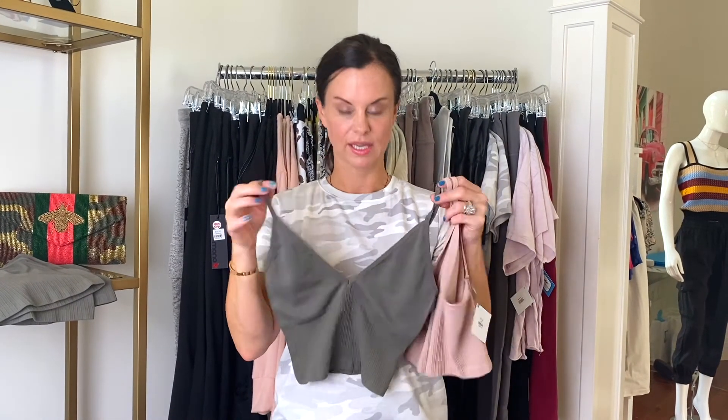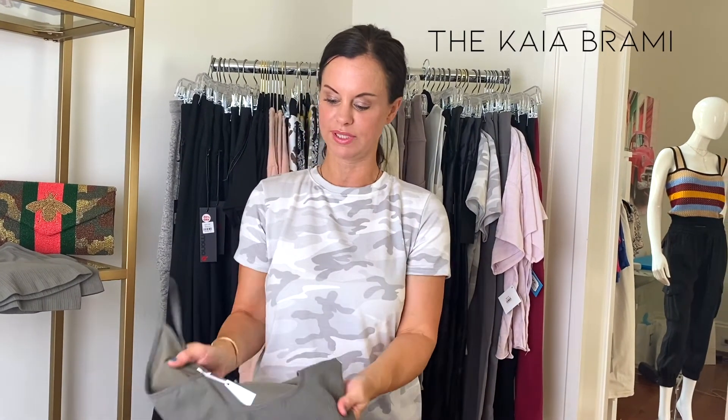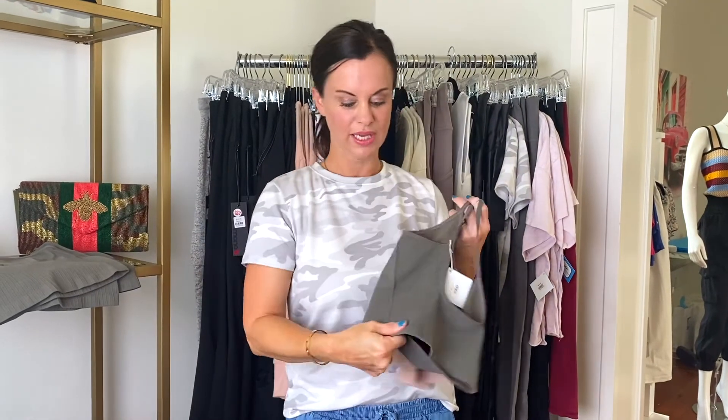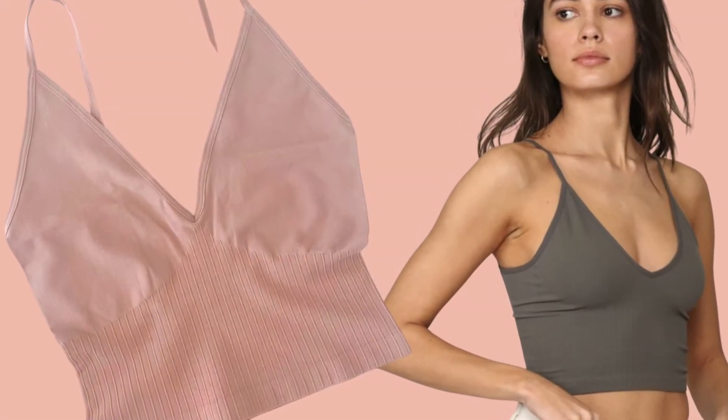My favorite cami ever that we've ever gotten in — I love this piece. It comes in two great colors. It's got a low cut here and then the back kind of scoops down. It's got this ribbing, so it's super well-fitted and super soft. This is definitely one that you need in your closet.